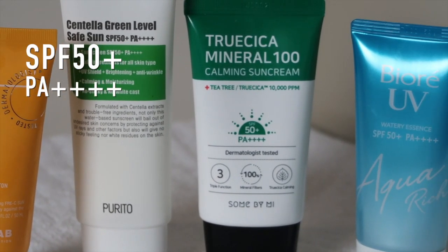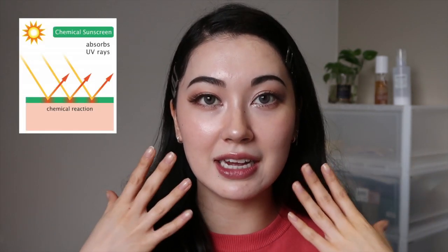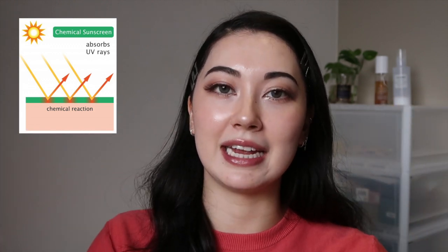They are all PA plus plus plus plus, meaning they offer very high protection of both UVA and UVB rays. I also have a mixture of chemical and physical sunscreens since a lot of people have a preference. Chemical sunscreens are absorbed into the skin — they absorb UV rays and convert them into heat to be released. The pros are that they are usually formulated really lightweight, absorbed very easily, work well for oily skin, don't leave white cast, and allow for other skincare ingredients to be formulated easily. The cons are that they can be irritating for sensitive skin and take about 20 minutes to become effective.